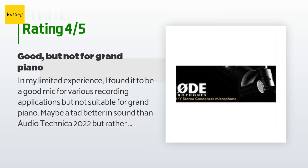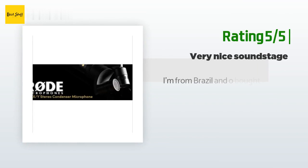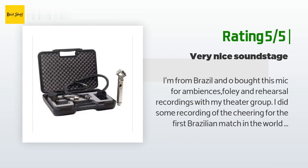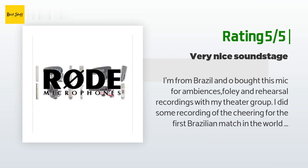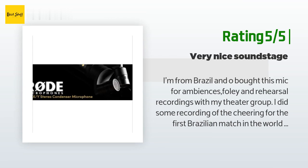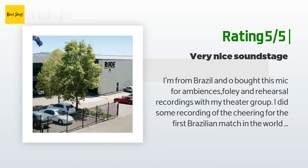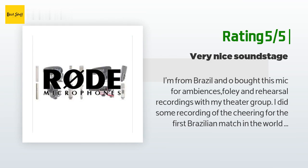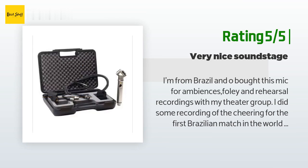Another happy customer said: I'm from Brazil and I bought this mic for ambiences, foley, and rehearsal recordings with my theater group. I did some recording of the cheering for the first Brazilian match in the World Cup with North Korea in São Paulo with the NT4 and the internal mics of my parent's PMD 661 — the difference is huge. The NT4 gives a very nice soundstage; we can hear sounds coming from everywhere, not just left and right, but also real depth.